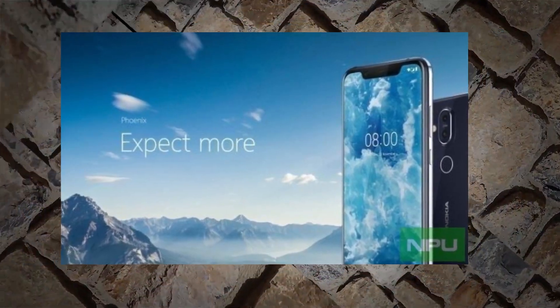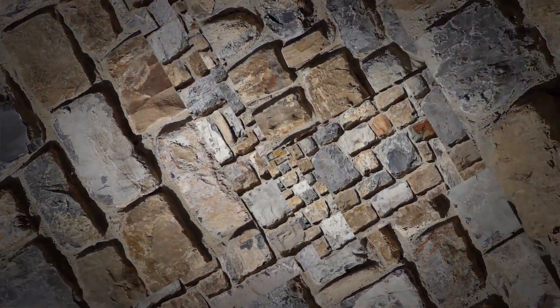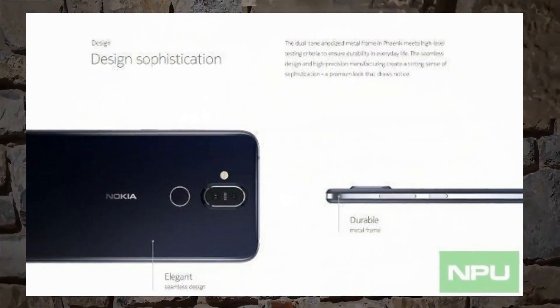Speaking of which, the rear is home to a fingerprint scanner and a vertical camera setup in the middle that houses two sensors and Zeiss branding.